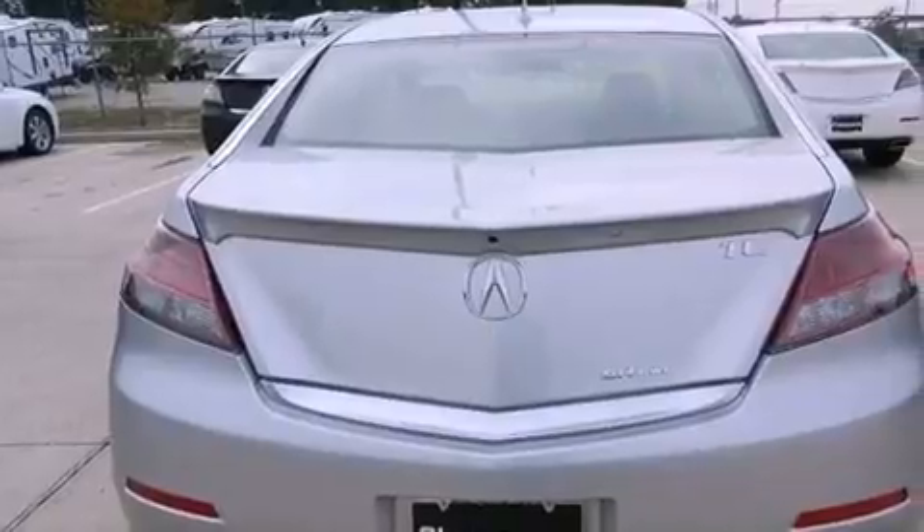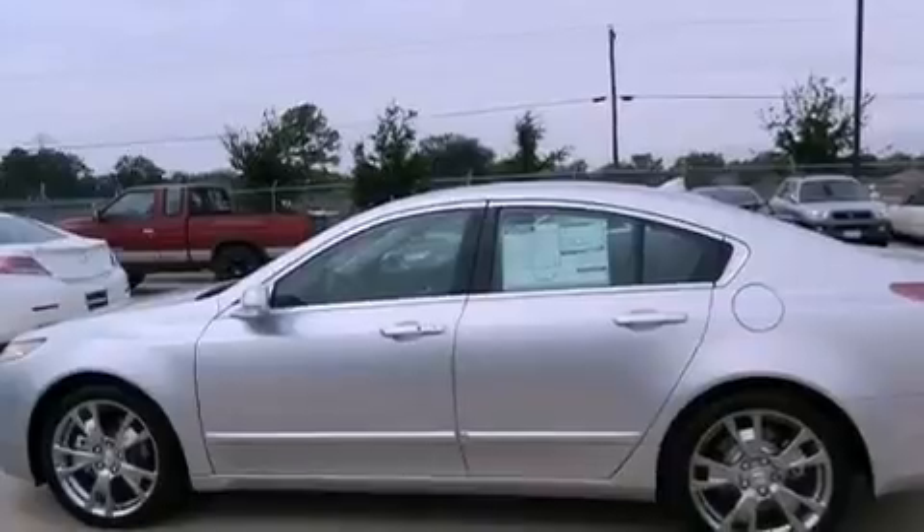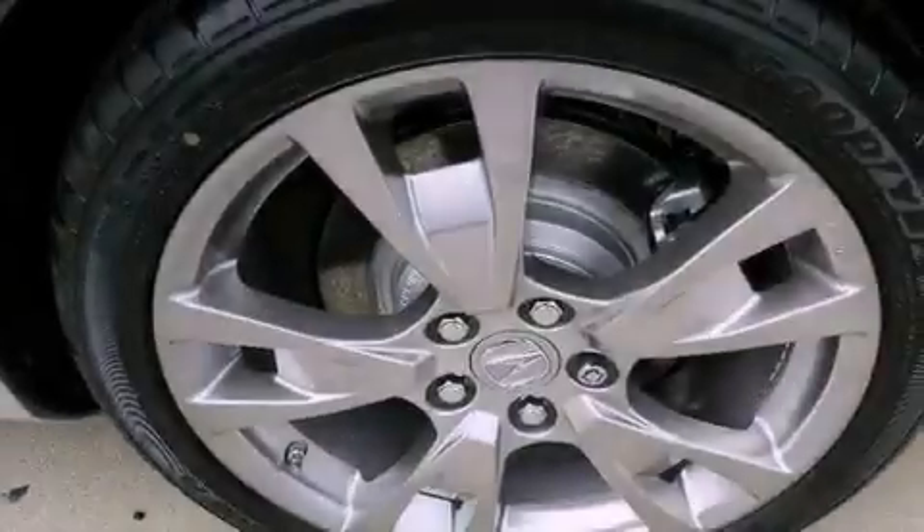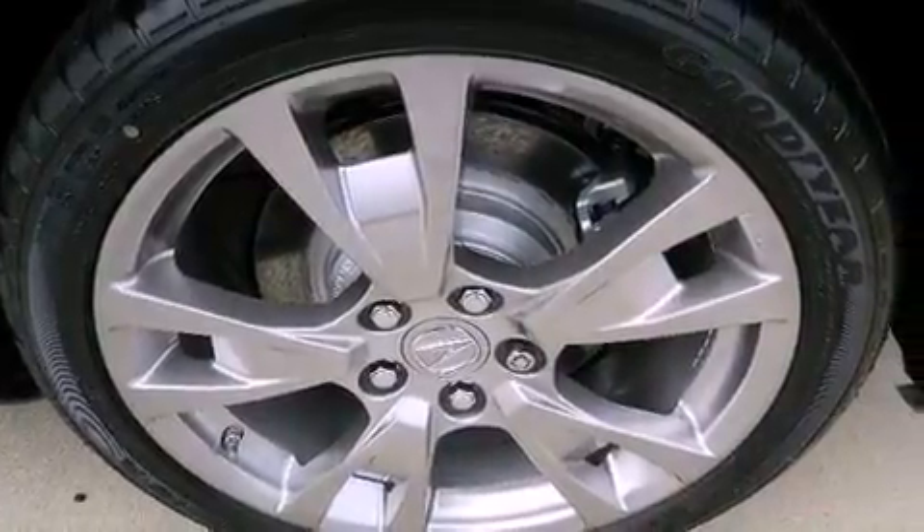A navigation system, a rear-view camera, an iPod-ready stereo system so you can take your music with you, commercial-free satellite radio, big 19-inch wheels, and traction control and stability control systems.